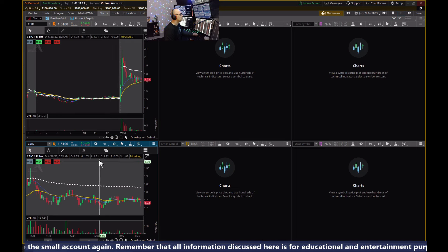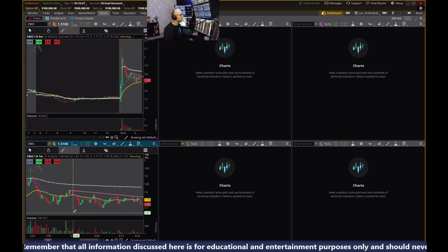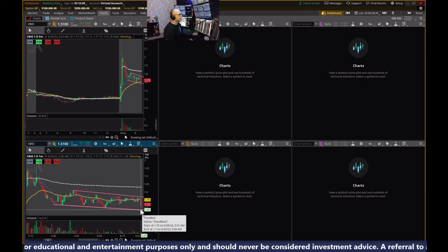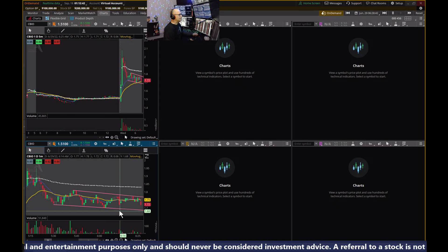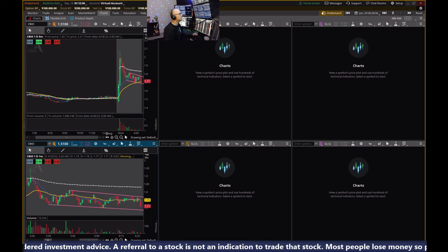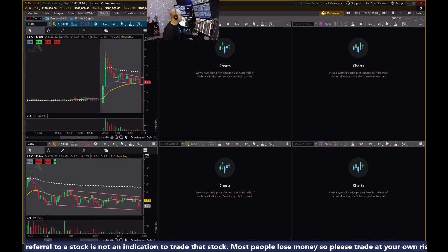Taking a look at CBIO — it's been consolidating for a while. That's interesting. We have a channel. Maybe we drop back down into the $1.70 range and maybe it'll turn around and we'll see a bounce. This is one of those exceptions where I might take a trade off the bottom line even though we're trading below the VWAP.